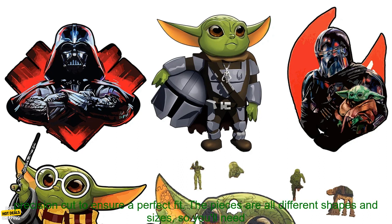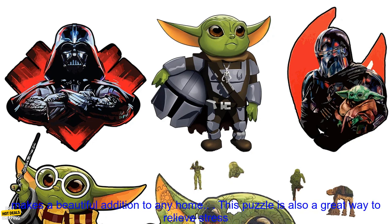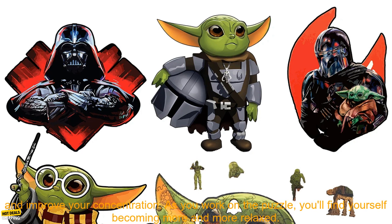The puzzle is made of high quality wood and is precision cut to ensure a perfect fit. The pieces are all different shapes and sizes, so you'll need to use your problem solving skills to put them together. The finished puzzle measures 12 inches in diameter and makes a beautiful addition to any home.